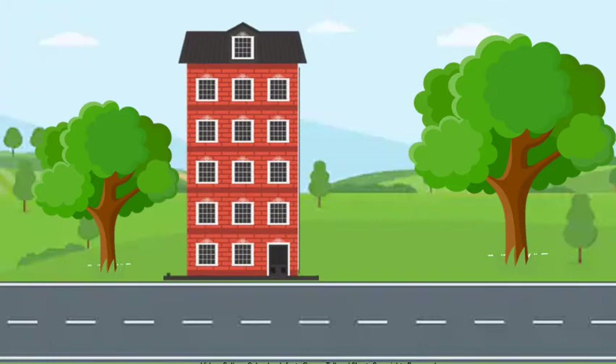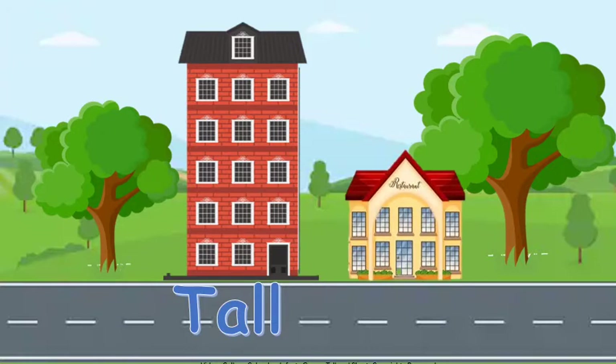Tall. A tall building. A short building. Short. This is a short building. There are two buildings — one is tall and the other one is short.